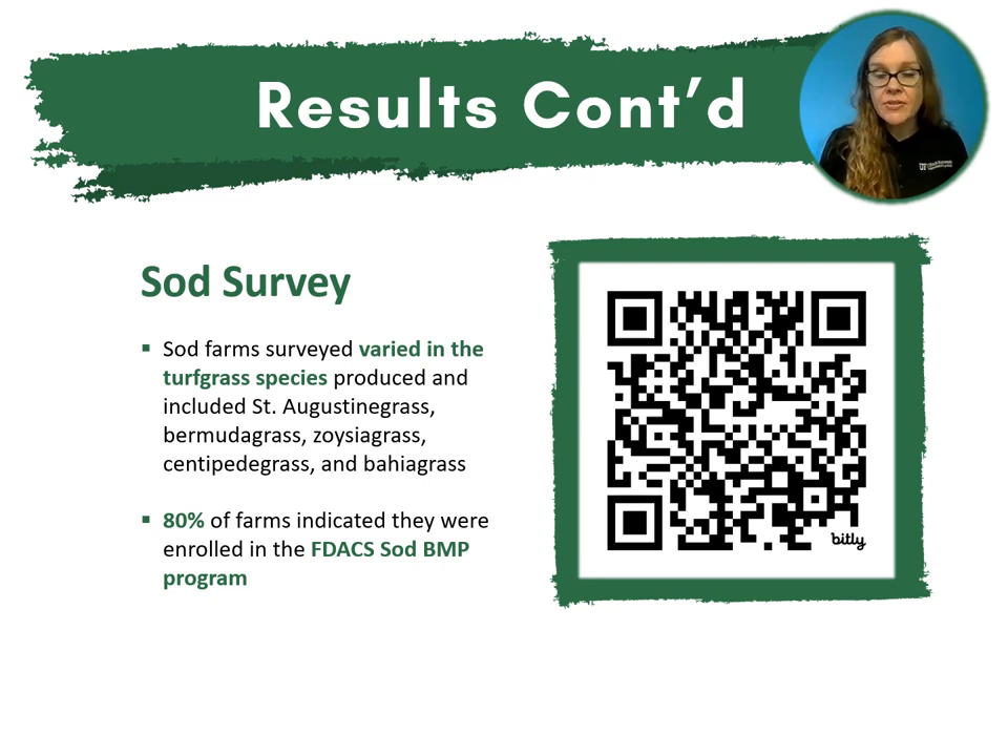For the sod survey results — if you'd like to see a complete table of answers and questions, you can use the QR code linked to that table. In general, sod farms surveyed produced varying turfgrass species, mainly St. Augustine grass, Bermuda grass, zoysia grass, centipede grass, and bahiagrass. 80% of those farm surveys indicated they were already enrolled in the FDACS BMP program.